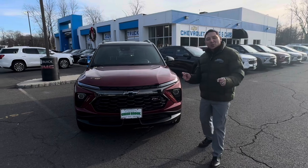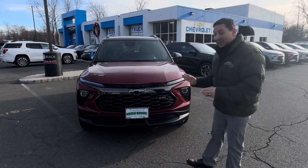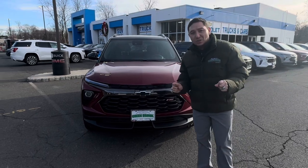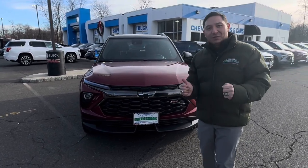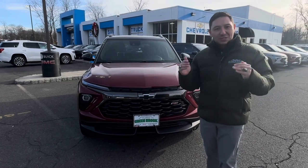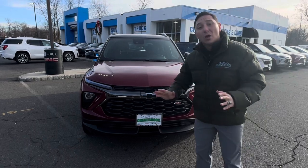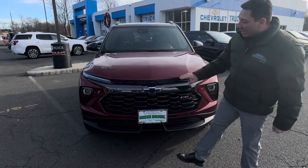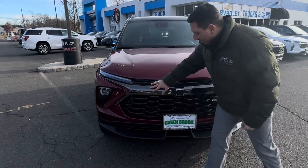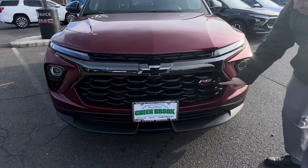Here we have the 2024 Chevy Trailblazer, in this particular case the RS package — one of those amazing vehicles that Chevy has given us with incredible stuff. Let me start by showing you the incredible front design, with the Vader chrome right here in the center and the black piano accent on the grille — really nice, well done.